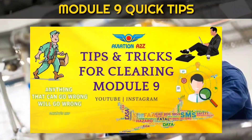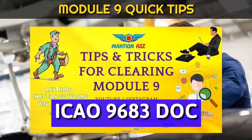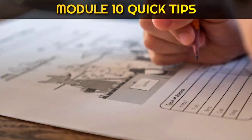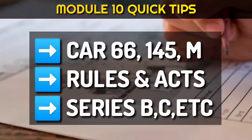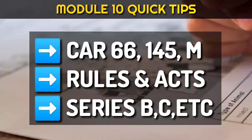For module 9, watch our video — we have covered everything in detail. But don't forget to read ECOW 9683 important chapters. For module 10, watch our video, plus go through important topics like CR66, CR145, AM, plus rules and acts as well as some important series like BEC and so on.